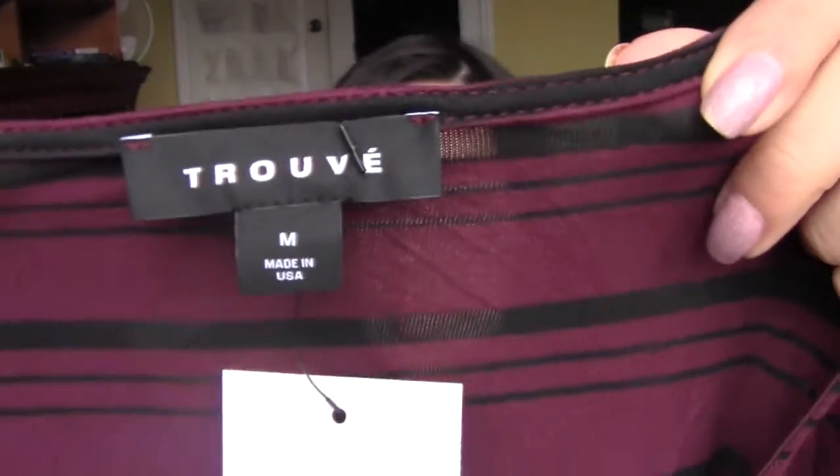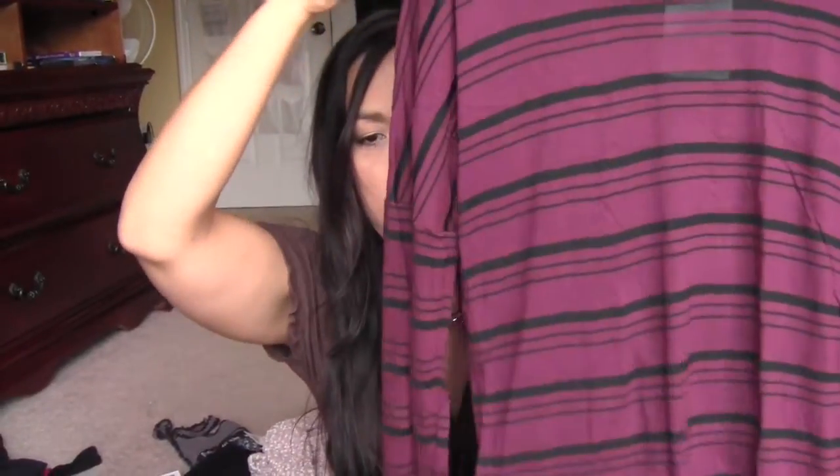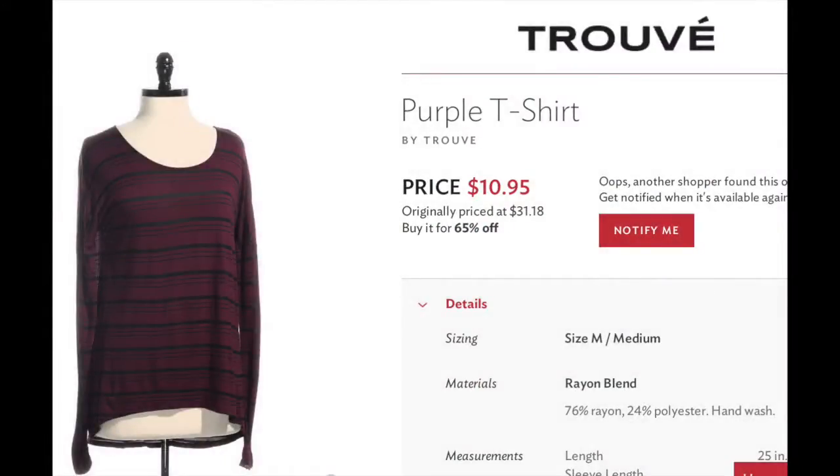The next thing I got is from Trove — I'm not familiar with that brand. It's just a long-sleeve burgundy and black striped top. The original price was $31.18 and I got it for $10.95. I think it's cute.